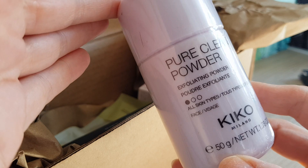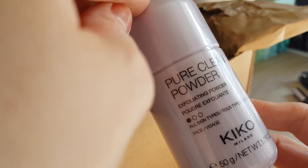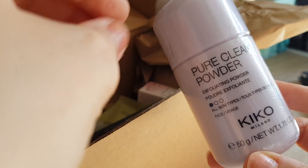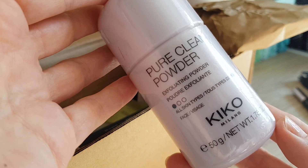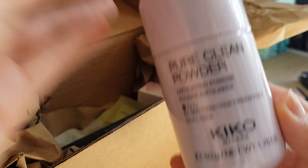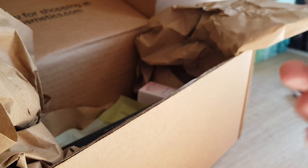The first thing I got is the Pure Clean Powder from Kiko. I hope it's similar to the Dermalogica powder scrub — a white powder you use to exfoliate your face. It says to put it on your hands and then on your face to exfoliate. This is 50g and I'm really happy to try it out because I did love the one from Dermalogica, it's just really expensive.